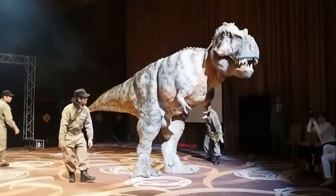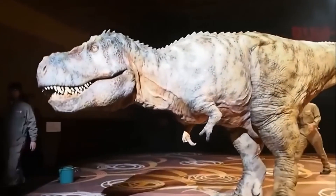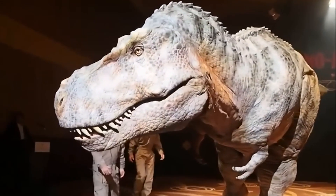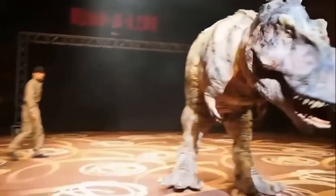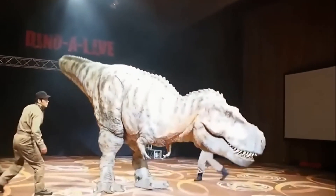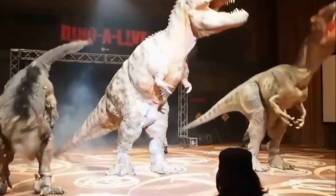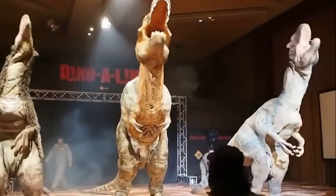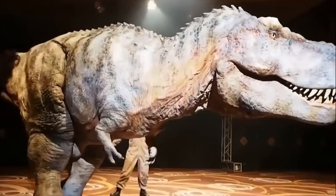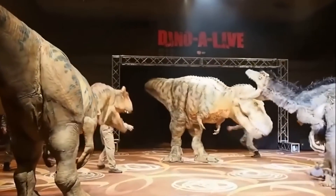Japanese engineers have created stunning robotic dinosaurs. ArtCorp has developed a series of remote-controlled animatronic dynabots that boast an incredibly realistic appearance and impressive capabilities. The collection features robotic versions of dinosaurs like the Tyrannosaurus, Raptors, and Allosaurus. Made from carbon fiber, the models are meticulously designed based on the measurements and proportions of real dinosaur skeletons. The tallest of these robots stand at an impressive 7.9 meters. During a demonstration, one of the dinosaurs even grabbed a company representative by the torso, pretending to devour him in front of the audience.